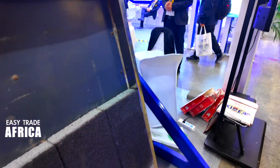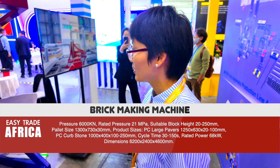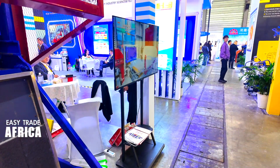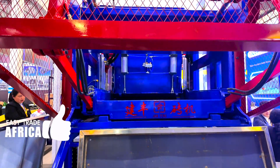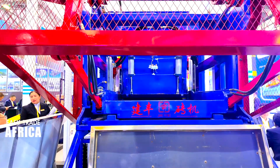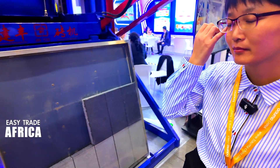So if we have to do this type of block, how many can you do per day? The size is 200 by 400. How many pieces per hour? 200 square meters per hour — 200 square meters per hour.